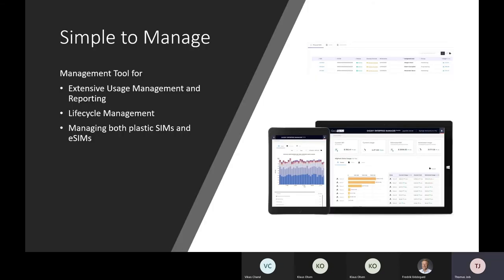Having a great experience is not just about making things easy to set up. Post-setup, it should also be simple to operate and manage. From a connectivity perspective, this includes effective SIM lifecycle management, usage management, and reporting capabilities — important both from an efficiency and cost measurement standpoint. This is where a tool like GigSky Enterprise Manager plays an important role, and it can manage both plastic SIMs and eSIMs on the same platform.